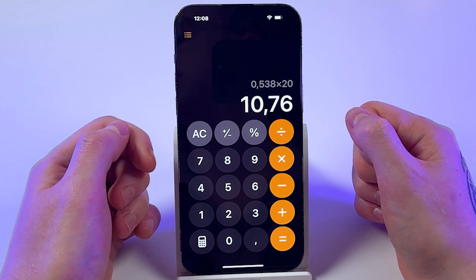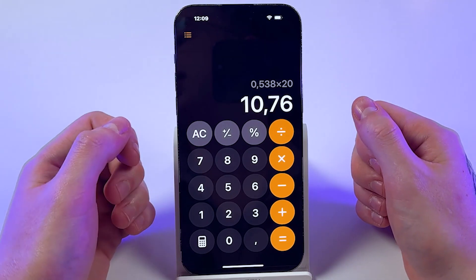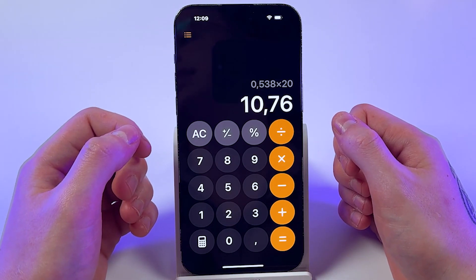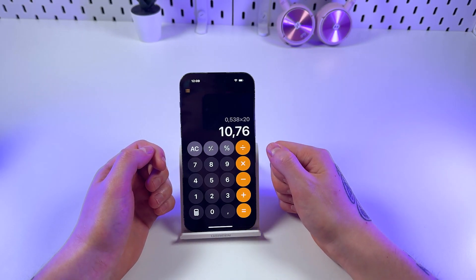That means your actual battery health is around 89.24%. So even though your iPhone might still show 100% in Settings, your real battery health is closer to 89%. If this video helped you, don't forget to like and subscribe for more iPhone tricks.